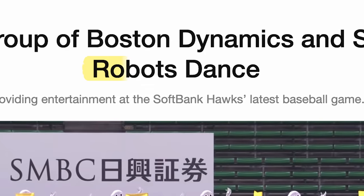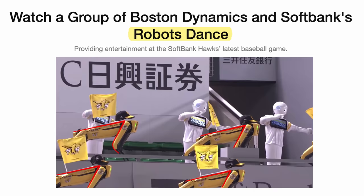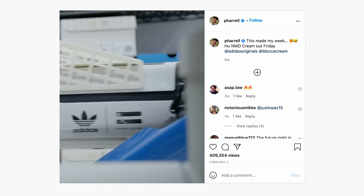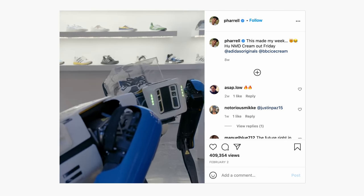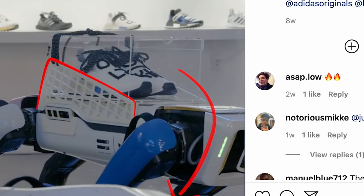You might also have seen Spot robots in viral videos, dancing at a baseball game and starring in an unboxing video. The fully customized Spot model seen in the video has been outfitted in a matching colorway to the NMD Who and even features carrying slots similar to the shoe's signature cage.